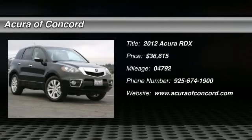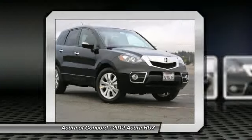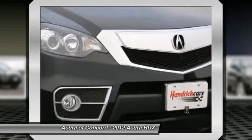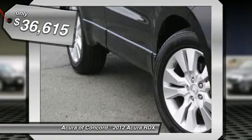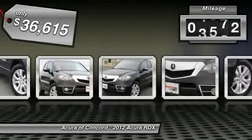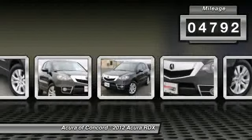The 2012 Acura RDX. Viewed as Acura's answer to BMW's sporty X3, the RDX offers a stylish interior, plenty of sport and a nice amount of utility, and is priced below $40,000. This vehicle has less than 5,000 miles. Here are some of this vehicle's great options.